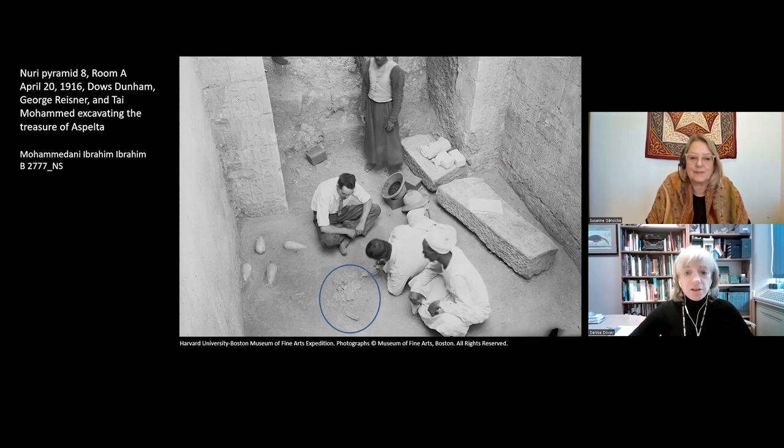If we fast forward another hundred years, we come to the reign of another king named Aspelta. Aspelta was not as powerful as Taharqa, but his tomb actually preserved some of the finest and most important objects discovered at Nuri. This is his burial chamber — a piece of the ceiling had collapsed in antiquity. The only reason this material survived is because when grave robbers came to loot the tomb, they didn't find it, hidden under the fallen ceiling. Here is Dallas Dunham in the center — he was in charge of the excavations — along with Taim Muhammad, painstakingly attempting to extricate little cylindrical objects from the dirt at the bottom of the tomb.